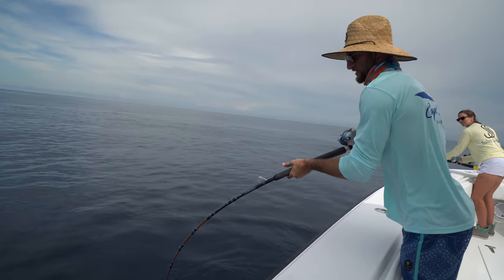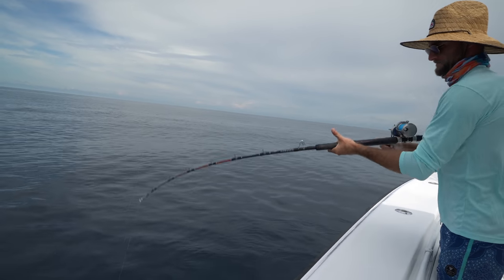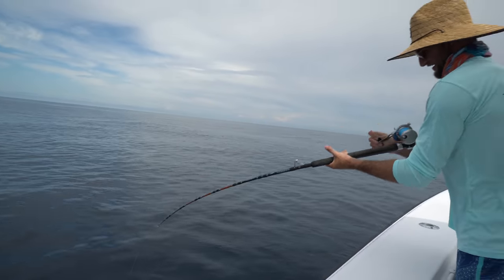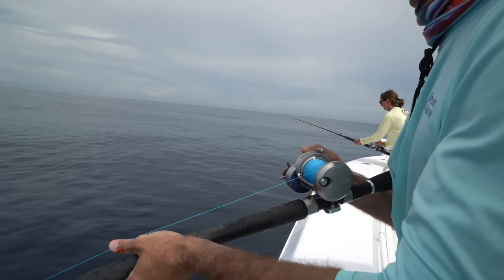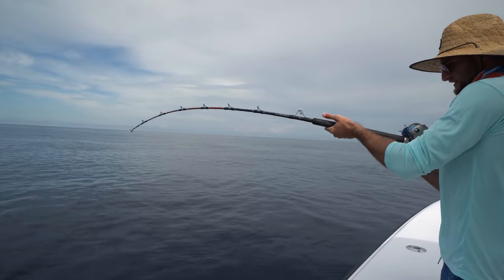That's a good one. You got something good. It's taking drag. Really? Look at it. That's fighting better than your grouper yesterday, isn't it? I would say so. You got something good.